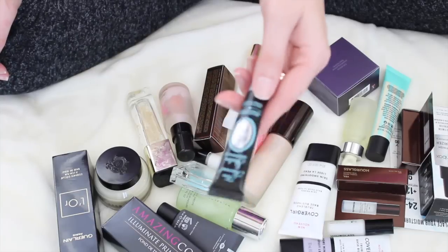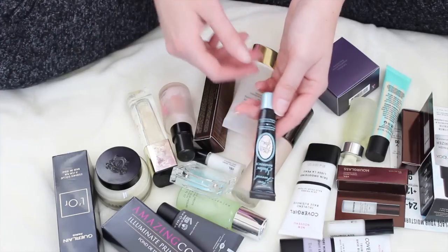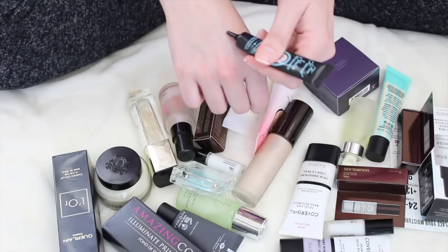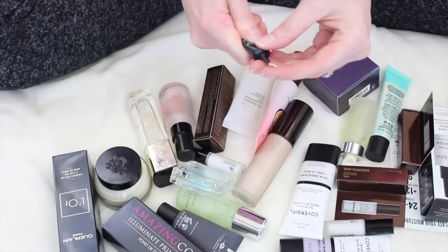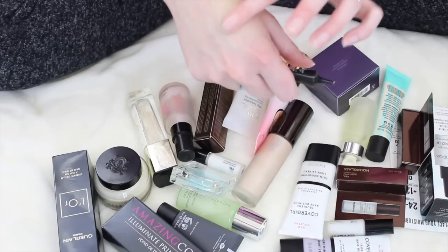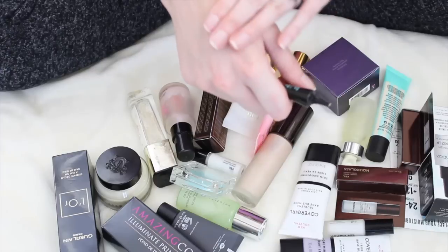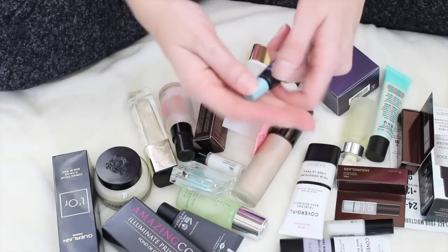So with that being said, I'm going to keep the Urban Decay as well. I hope my camera is focusing okay. So this is my Too Faced Glitter Glue. I've also had this for a while but I don't use it very often. Is it actually clogged? Oh no, there we go. This is an eyeshadow base for glitter and it's super duper sticky — I only have the one. So I'm going to keep this. I always forget how sticky that is. Yeah, definitely need to keep that.